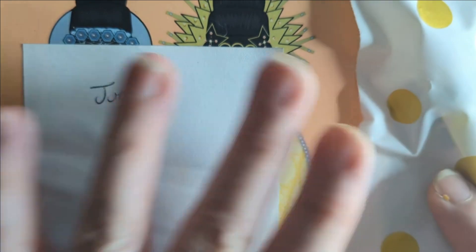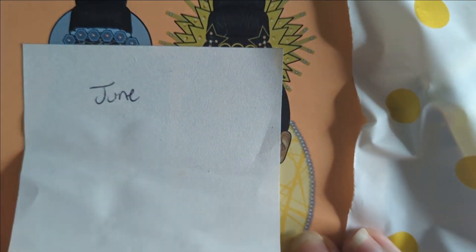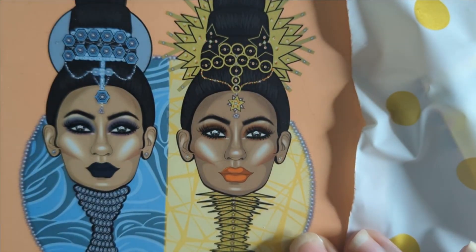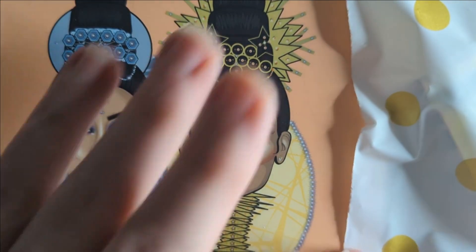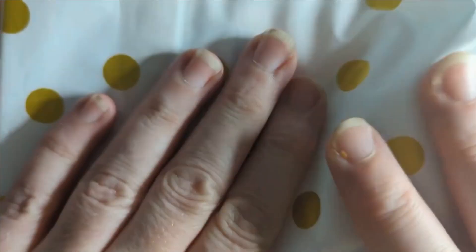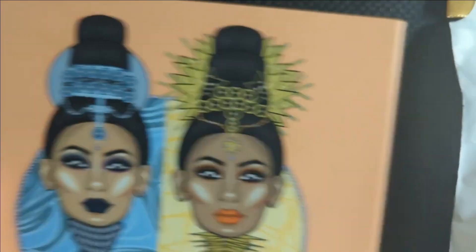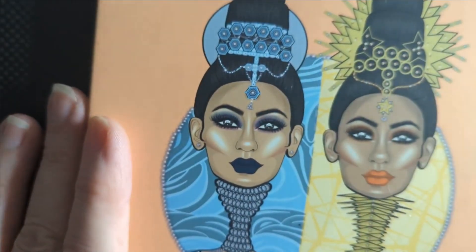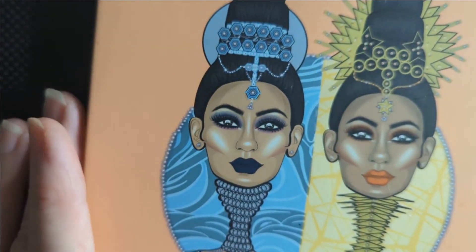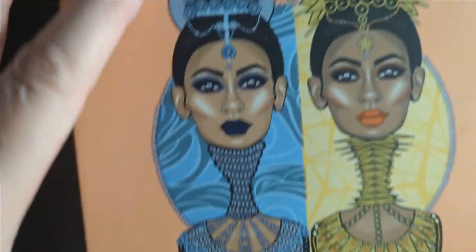So the first thing we do is get the palette of the month that I pre-chose at the beginning of the year — I will link that up above if you're interested. And then we also have our little bag of turn and burns to check out. But first, let's talk about the palette of the month. This month, I chose the Magic Mini.